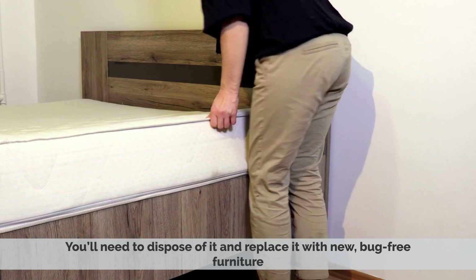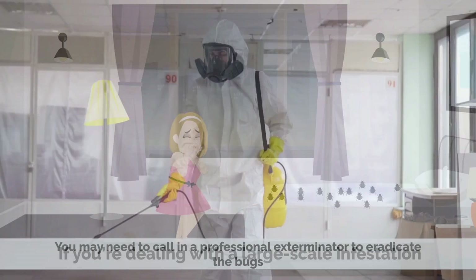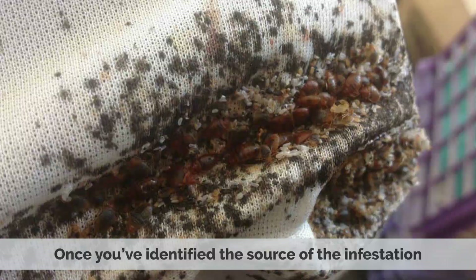If you're dealing with a large-scale infestation, you may need to call in a professional exterminator to eradicate the bugs. Once you've identified the source of the infestation, you can begin to clean and treat the affected area.